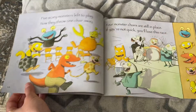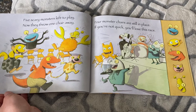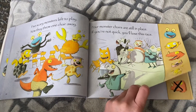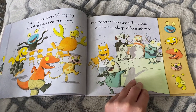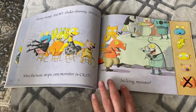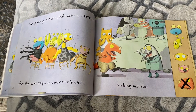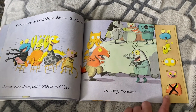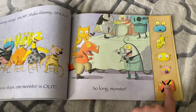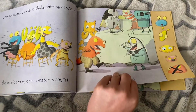Which one's going to win? Five scary monsters left to play. Now they throw one chair away. Play away — there's rhyming! Four monster chairs are still in place. If you're not quick, you'll lose this race. So remember, we have five monsters playing the game now. Let's see what happens. Stomp, stomp, snort, shake, shimmy, shout. When the music stops, one monster is out. So long, monster — the one with the horn didn't get a seat. So we had five, we took away one. How many's left? One, two, three, four. Five minus one equals four.